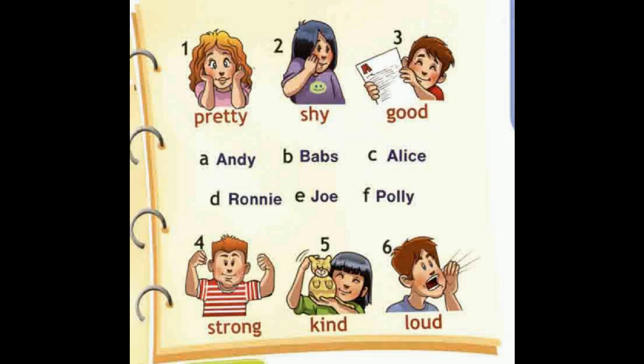Look at Ronnie. He was really strong. He was always telling us how strong he was. He thought he was Tarzan.